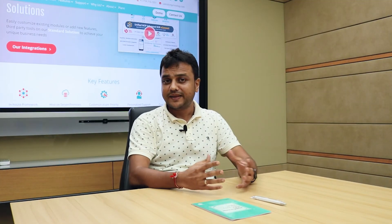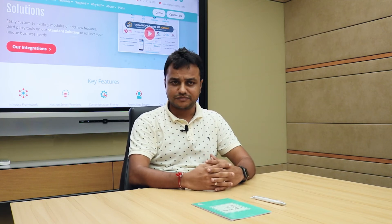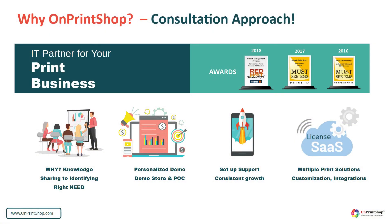We understand that every print company is different and their needs are also different based on the key products and key customers they are serving. So we at OnPrintShop offer web-to-print consultancy to identify the key challenges of your business and your key customers' requirements by asking the right questions.